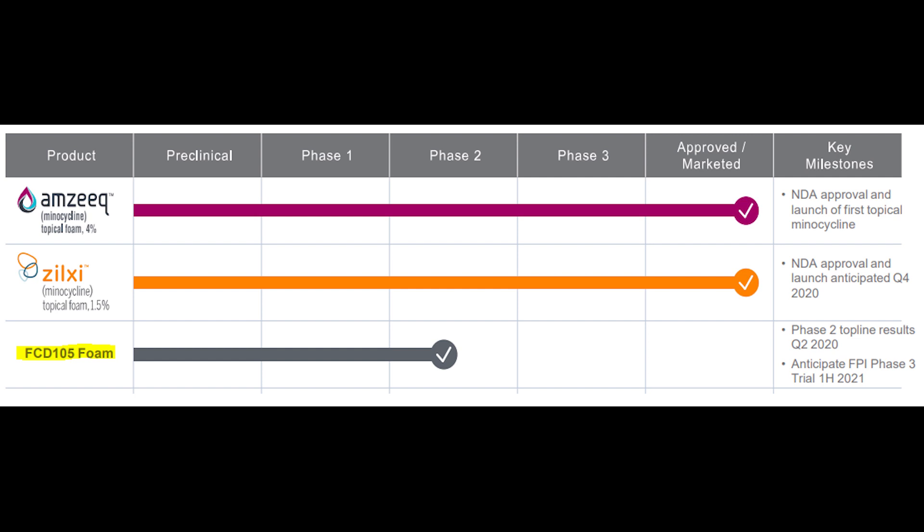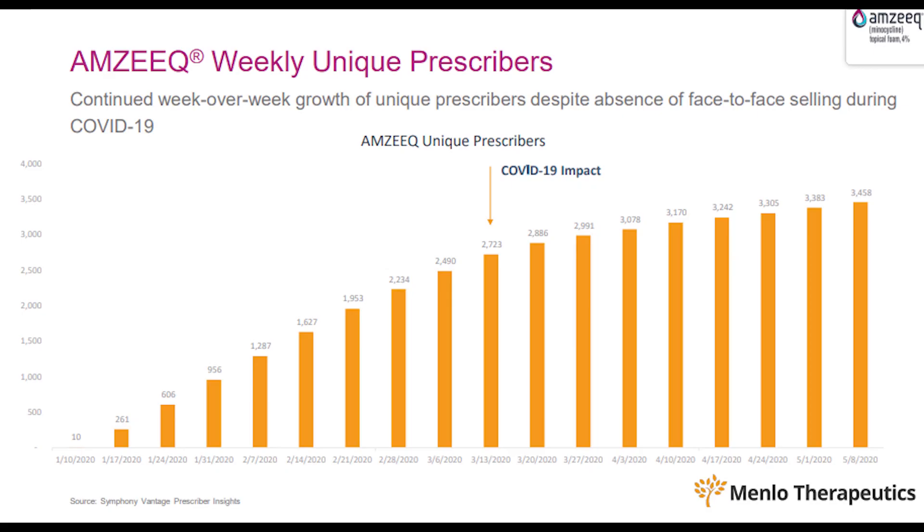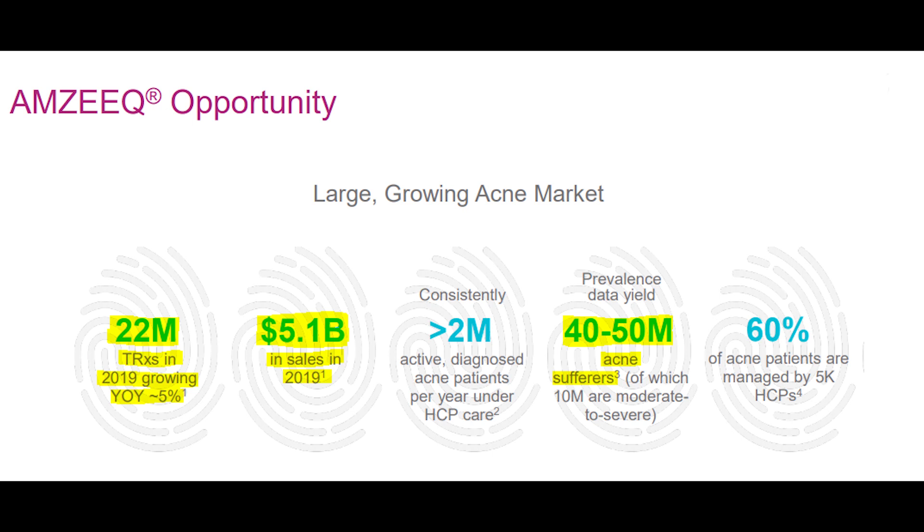Their two major FDA-approved products are Amzeek and Zilxy. Starting with Amzeek, this is a topical foam treatment launched back in January of this year used to treat acne. Since launching, it's shown impressive growth, growing to almost 3,500 prescribers within the first five months — and that's with the absence of face-to-face selling due to shutdowns across the country. The biggest revenue driver for pharmaceutical companies is getting doctors to actually prescribe your products, so going from zero to 3,500 prescribers in such a short time shows it's an effective drug.